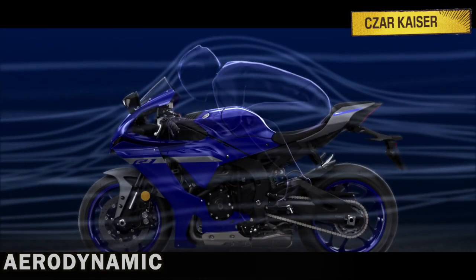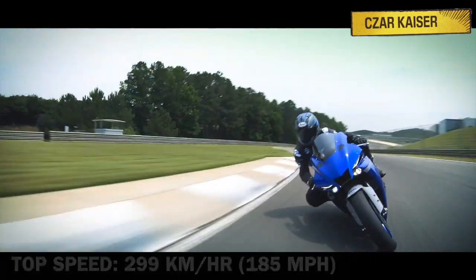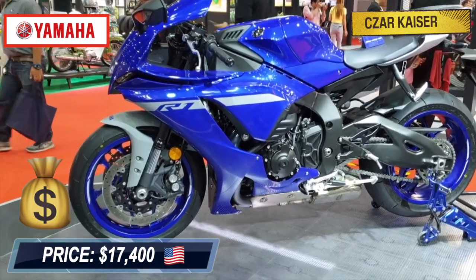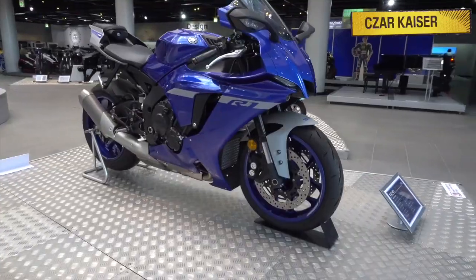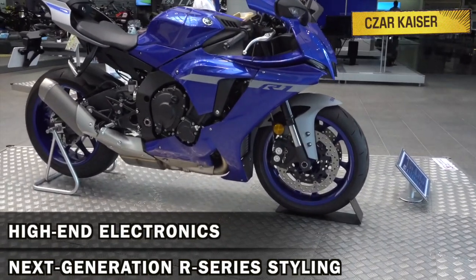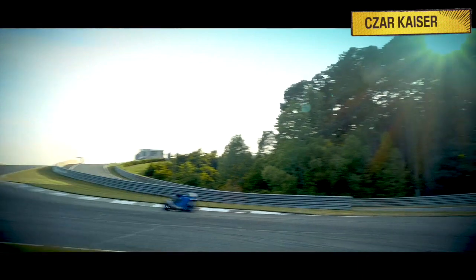The R1 is very aerodynamic and has a top speed of 299 kilometers an hour. For 2021, this premium super bike comes with a price tag of $17,400 and features next generation R series styling, high end electronics and a high performance cross plane engine.